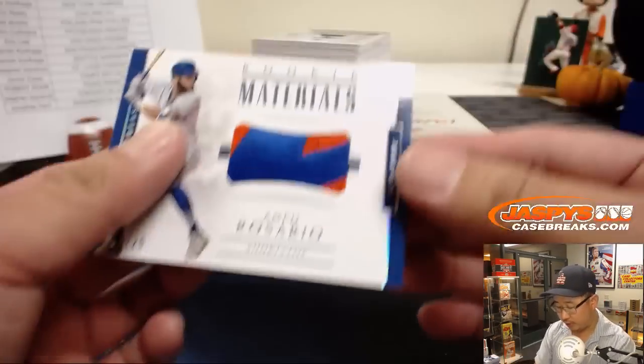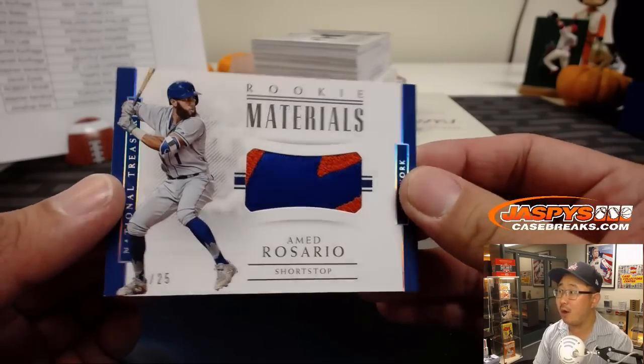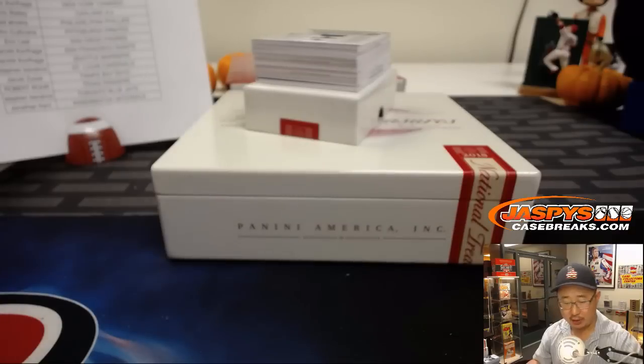Got more Ahmed Rosario — nice rookie materials, 21 out of 25. Nice patch in there for Jeremy 33.